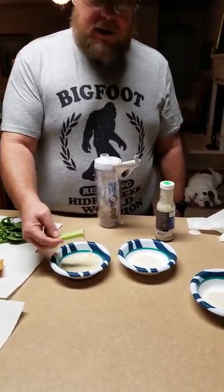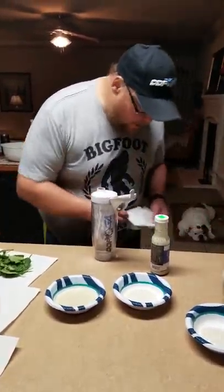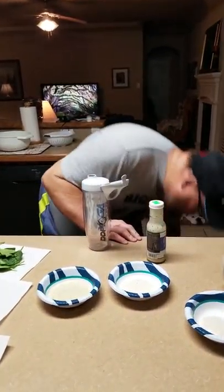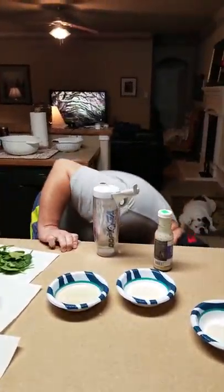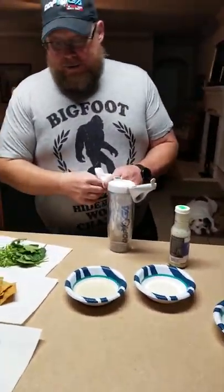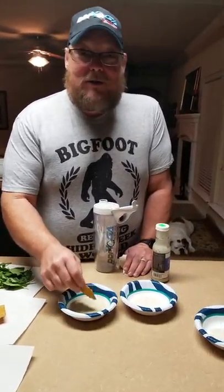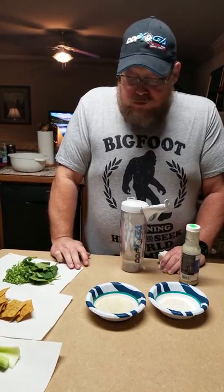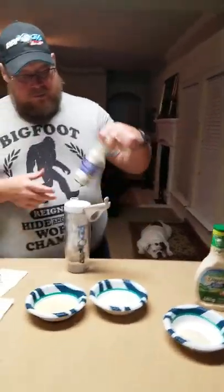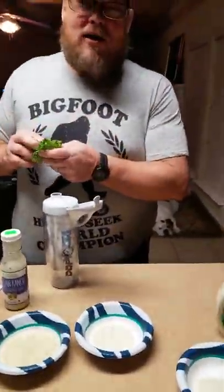It's good. I mean, yeah, it's all right. Pretty tangy — almost like an Italian tangy kind. Yeah, it's good though. It's almost like a creamy Italian rather than ranch. It tastes good. I could eat this on a salad. I wish it was a little thicker. Not bad. It gets two thumbs up on the vegan ranch, except for the viscosity — it gets a low viscosity rating.